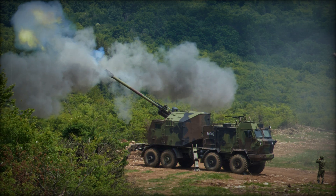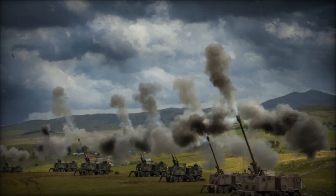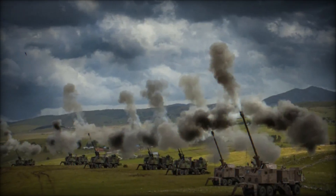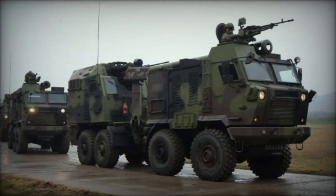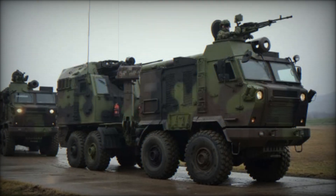Unlike outdated howitzers that require lengthy aiming, Nora is equipped with an automated targeting and fire control system. It can use GPS and ballistic calculations for precise targeting of shells, making shooting more accurate and faster.